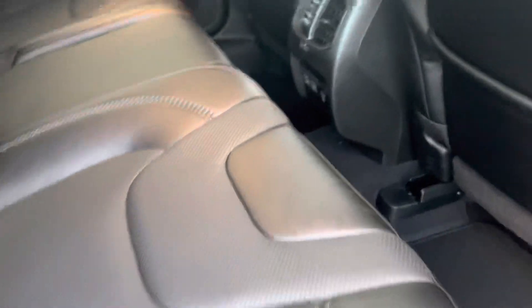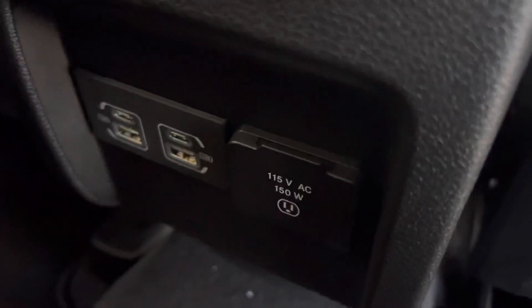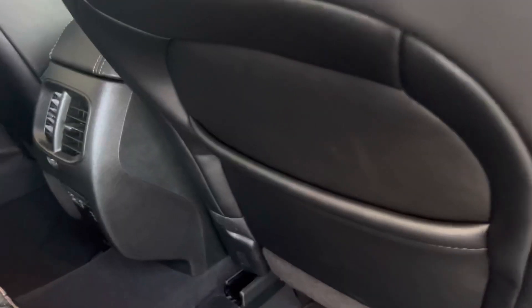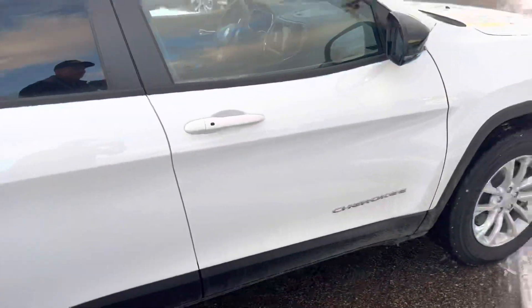Just some real nice stitching and pleats here on the seats. Down here you've got some rear USB ports and even some power outlets, as well as rear ventilation, map pockets, a lot of airbags and safety equipment — the list goes on.